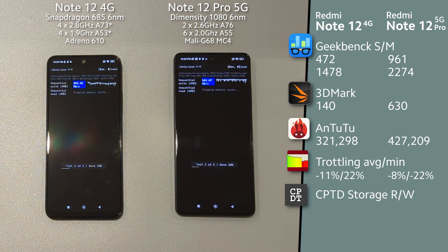And finally, we will check storage and memory performance, where Note 12 Pro was a little better.